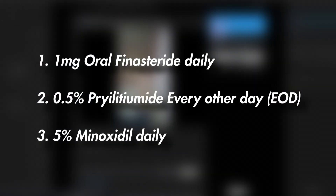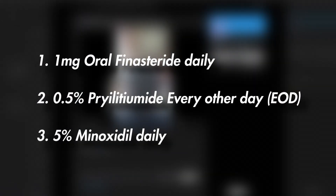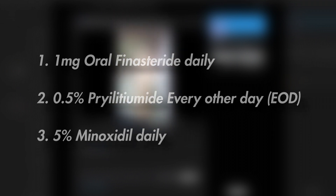The Reddit poster I talked to currently uses the following hair loss regimen: 1mg oral finasteride daily, 0.5% topical pyrrolidamide every other day, and 5% topical minoxidil daily.